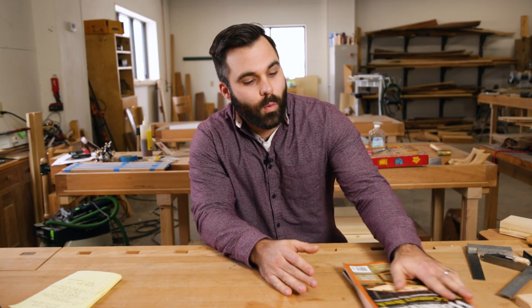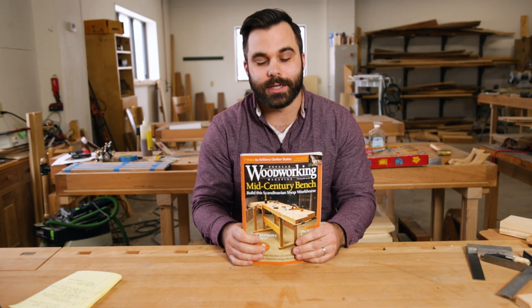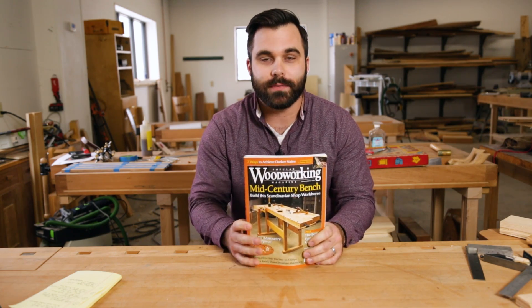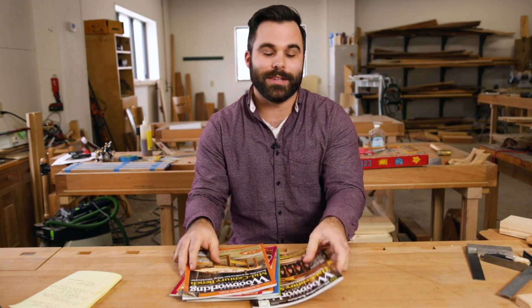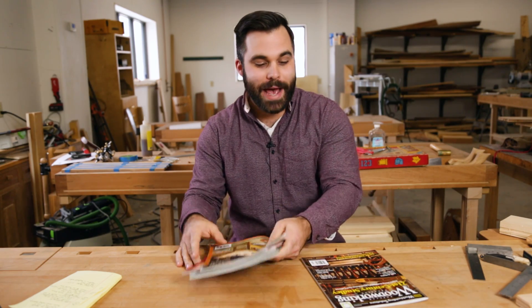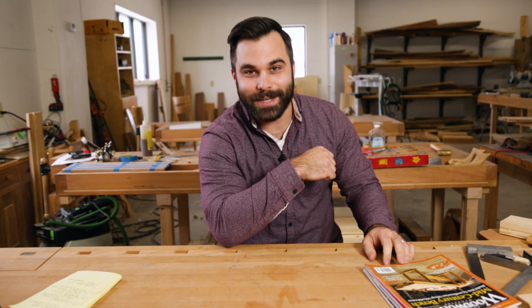I have two big things I want to share with you. First, we had seven great magazine print issues this year. We deliver these to your door like every other magazine, but we also have digital subscriptions available too. We kicked off the year with the Mid-Century Bench and ended it with the 21st Century Stubly Tool Chest. It was an outstanding year for the magazine, though I'm thinking that this first issue of 2018 is gonna be even better.